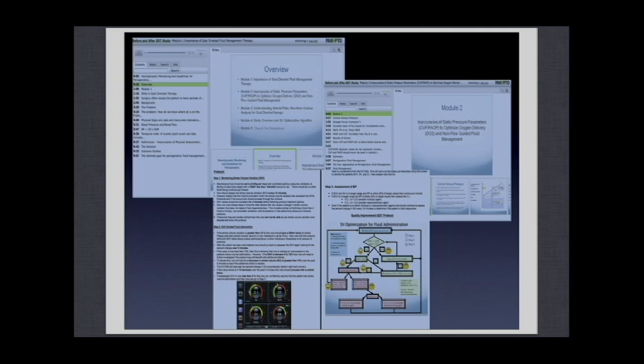We used the department's intranet to present all teaching modules so that all practitioners could learn how to apply the concepts at the bedside. You can see examples of the modules — education with audio, videos, and so forth. It was online for three months and, once again, it was mandatory for everyone.